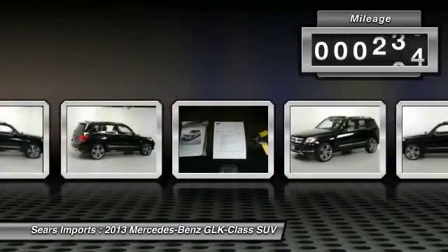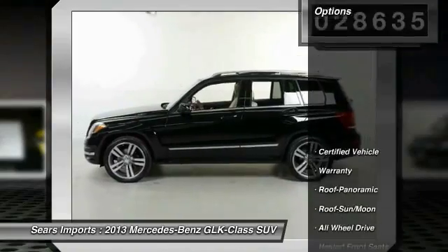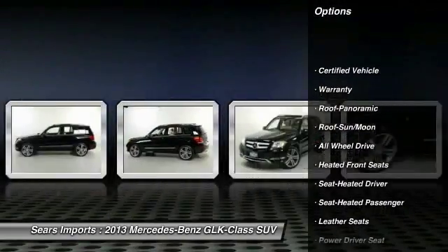This vehicle has less than 30,000 miles. Here are some of this vehicle's great options: anti-lock braking system, power passenger seat, traction control.